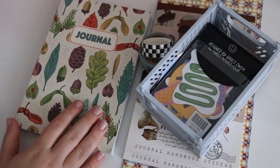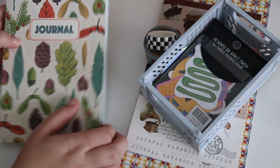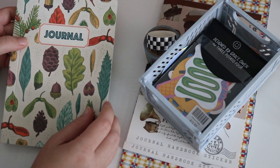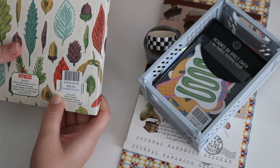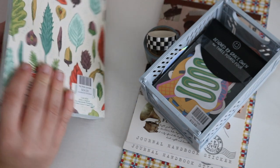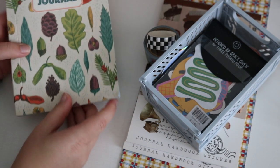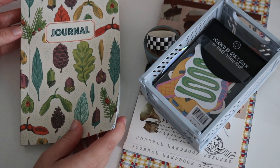My next journal is going to be this one, which I found at a vintage shop in Baltimore. It says Suki Journal — you can look up www.suki.co.uk. Let me show you what's really cool about this journal and why I just had to purchase it and why I'm so excited to work in it.